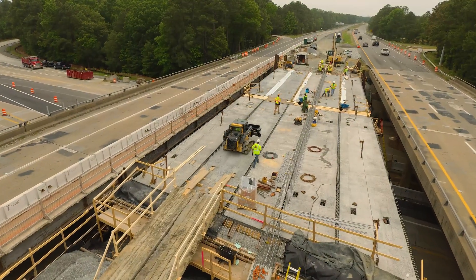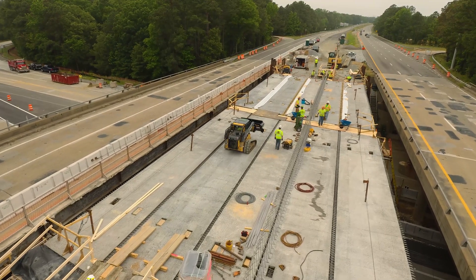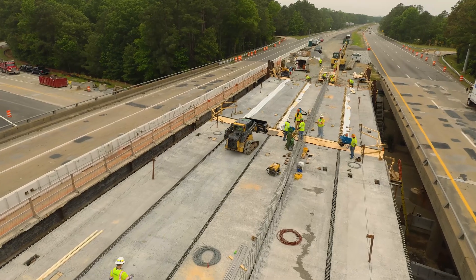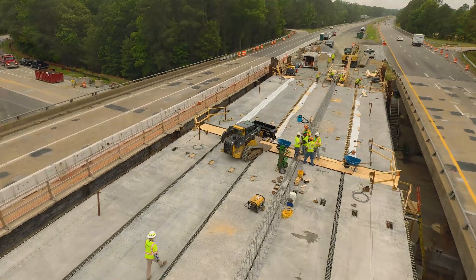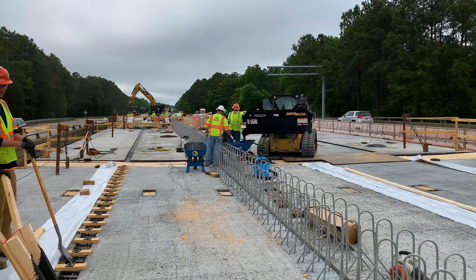With the material loaded into the secondary mixer it is then transported a short distance to the pre-arranged dispensing location where the placement team from Korman Construction takes over and prepares to guide the material to its final position in each joint. Here we can see the placement team getting ready to install the product in the joint.